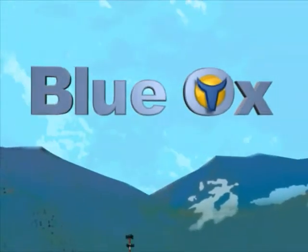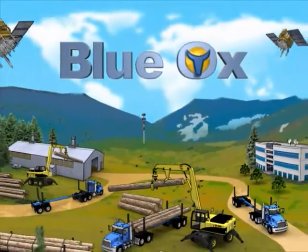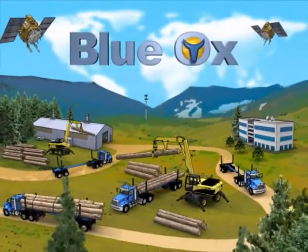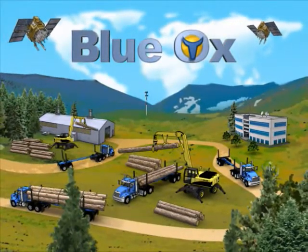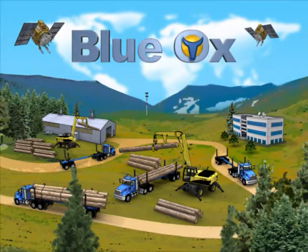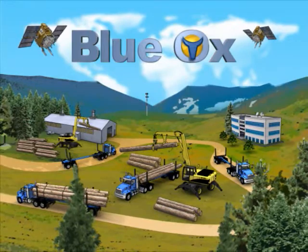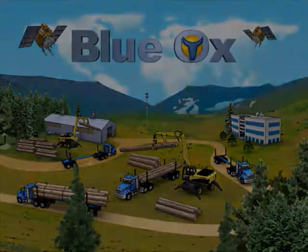Today, you can use the Blue Ox forestry automation system to straighten the road for your logging outfit. Just think what you might have left over and what you could do with it. So take a look at our full presentation and get hold of the good folks at Trimble Forestry Automation and let them show you how to put Blue Ox to work for your operation. See you in there!